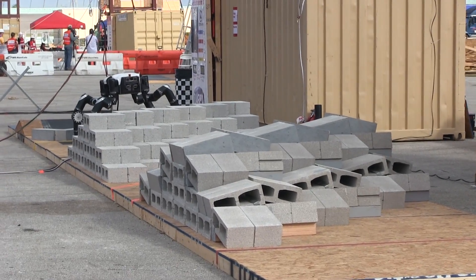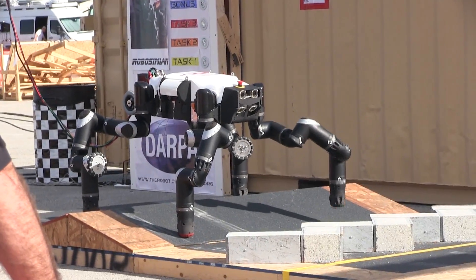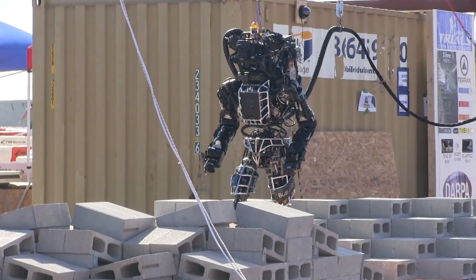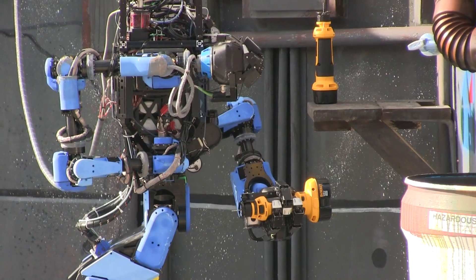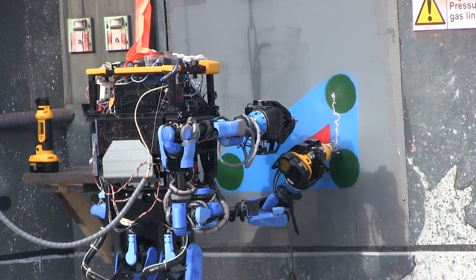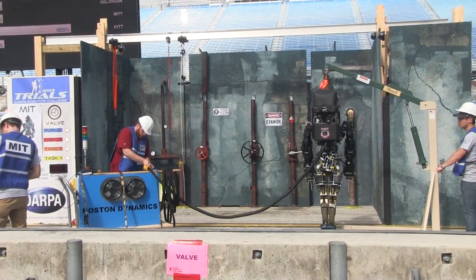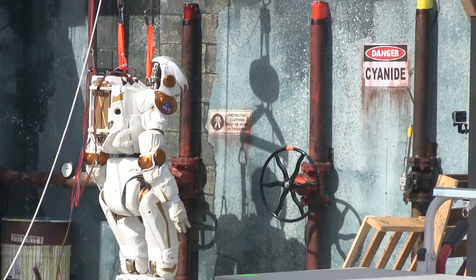Some of the tasks include a terrain course that the robot walks over, including incline, decline, and obstacles. Another task requires the robot to use a tool to cut through a wall and push a section of the wall out once it's cut through. An additional task requires the robot to turn three different valve-type openings and closures.